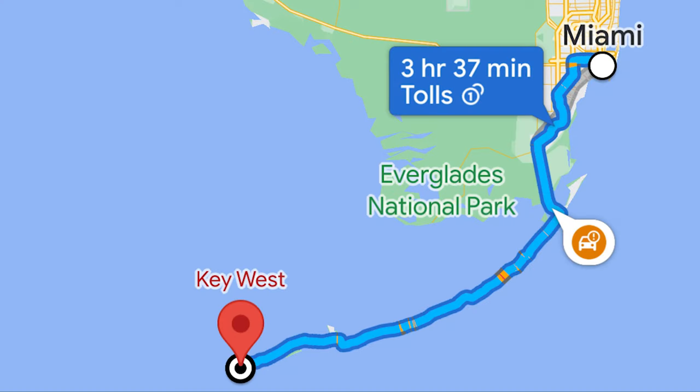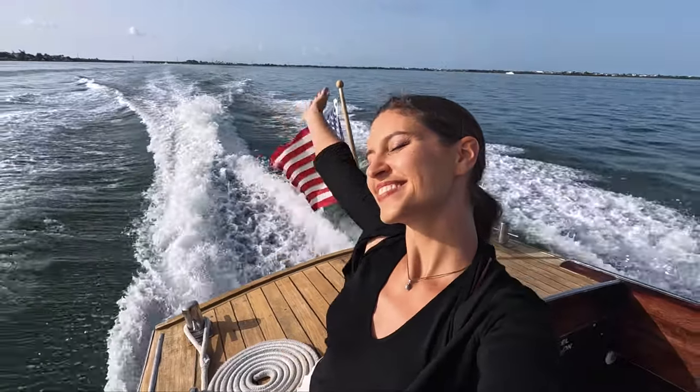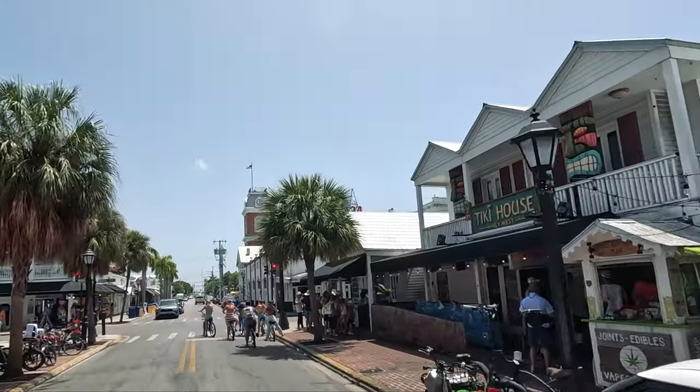Hello and welcome to another adventure vlog. This time I'm going to be taking you on a road trip from Miami all the way down to Key West, which is the southernmost point of all of continental USA. This is a really popular road trip here in the US just because of how much there is to do, see, and experience — everything from wildlife to nature activities, amazing food, history, culture, luxury, and everything in between.